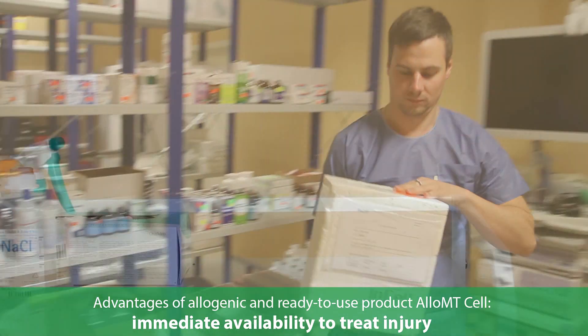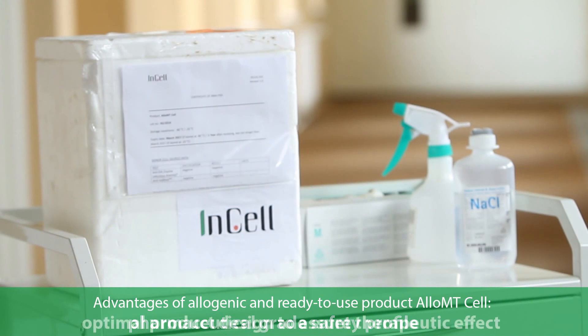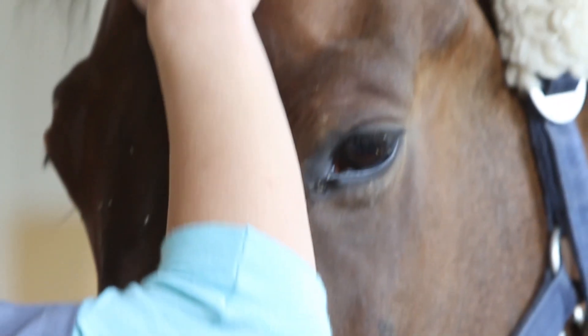The standardized cell transplantation product Allo MT-Cell has been tested for safety and clinical efficiency. More than 70 horses from the Baltic region and Germany have been included in clinical tests from 2010 until 2014.